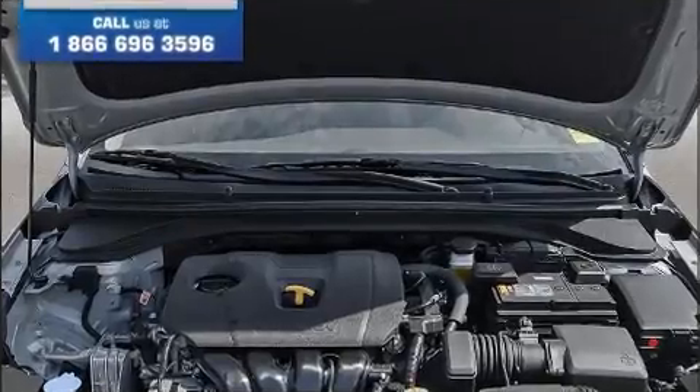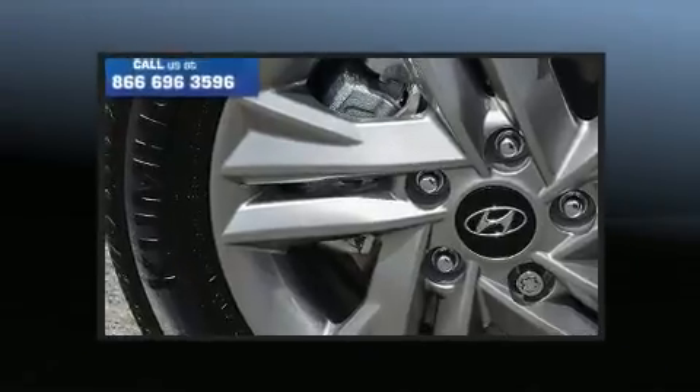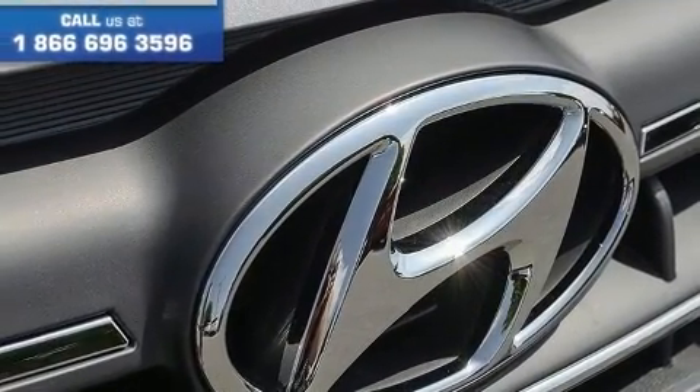Hyundai prioritized practicality, efficiency, and style by including a blind spot monitoring system, heated seats, power moonroof, and power windows. Audio features include an AM-FM radio and six well-positioned speakers.